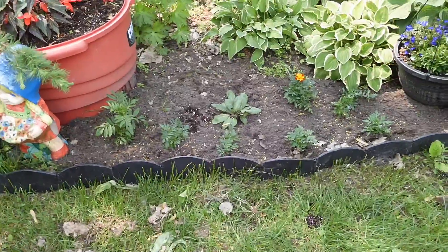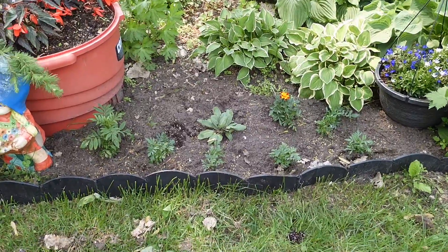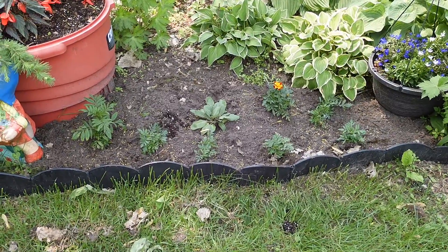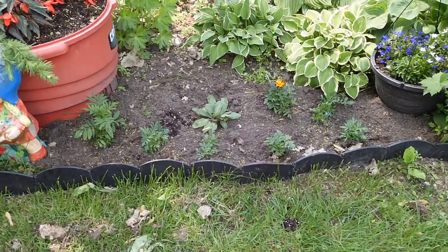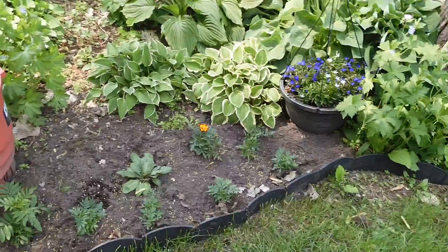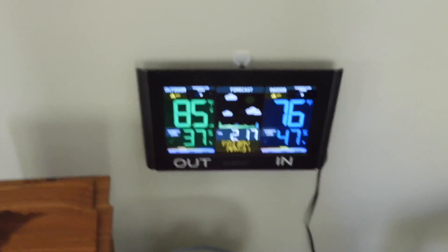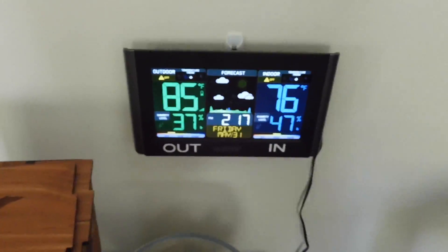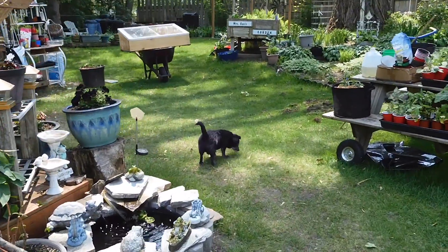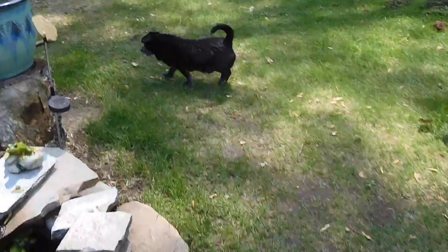I put some marigolds that I started from seed, which is fun for me to finally have had some success with. And that is a Baker Creek Queen something salvia — to have that in the ground, hopefully as it takes over it'll fill in that area a little bit and be pollinator friendly. It's 85 out today, the first real warm day since last year. He thinks the bunny got me — I got hit by a branch — and now he's out to save mom from the bunny. Good job, bud.